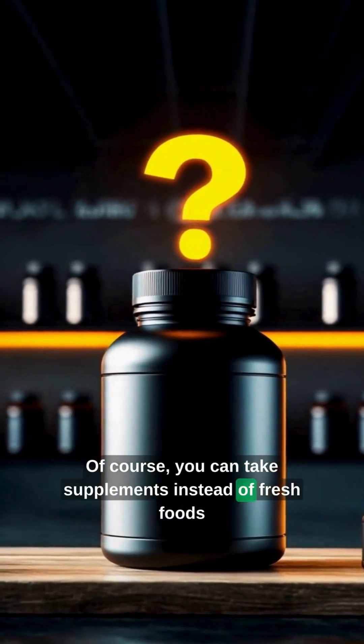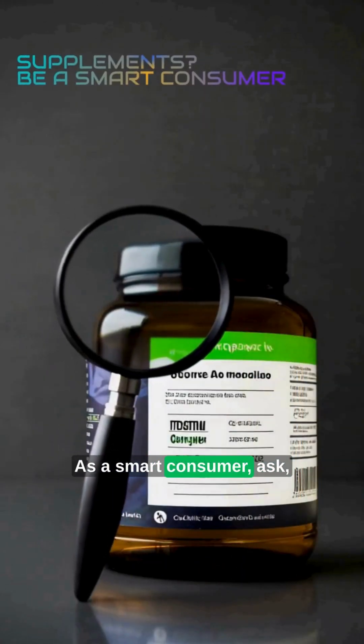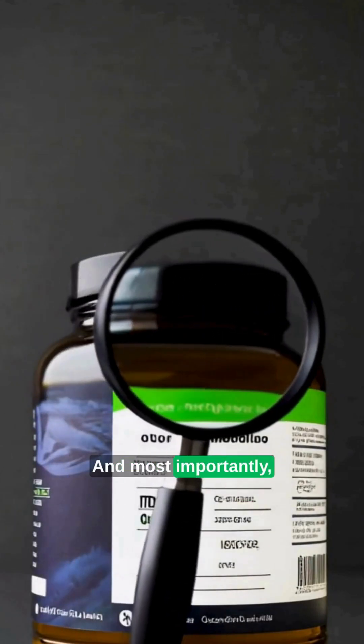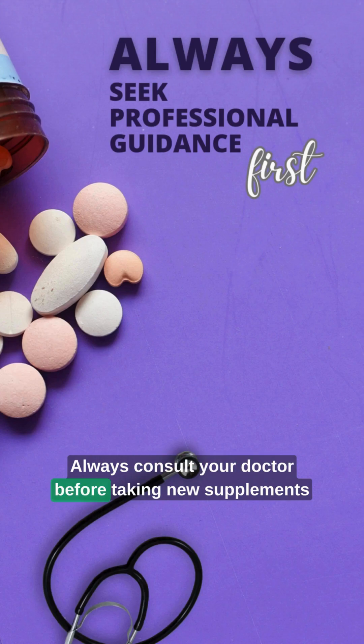Of course, you can take supplements instead of fresh foods. But not all supplements are created equal. As a smart consumer, ask: where do ingredients come from? How are they made? And most importantly, how well does your body absorb them? Always consult your doctor before taking new supplements.